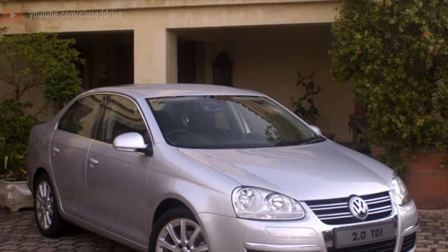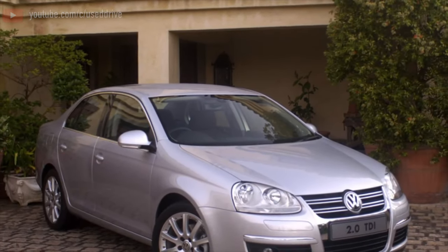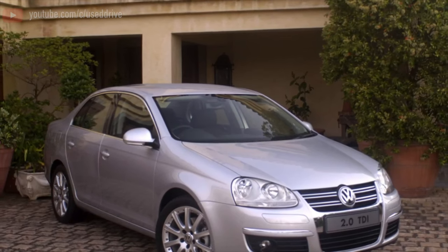Greetings dear friends. I present to your attention the most common malfunctions and breakdowns that occur on the Volkswagen Jetta.